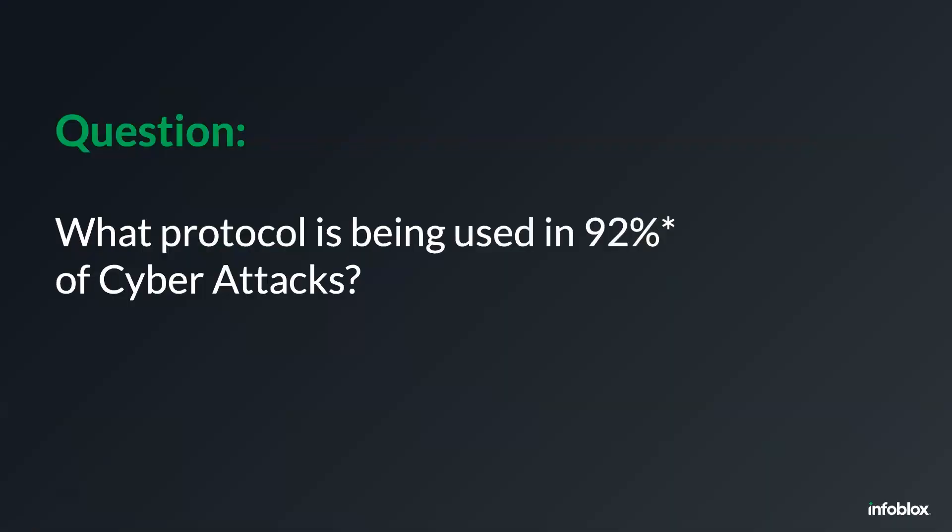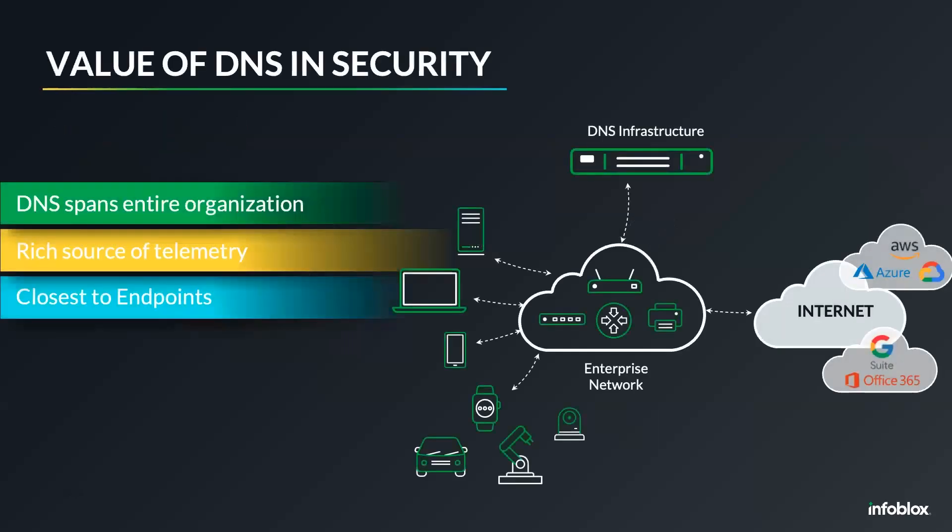Let's ponder this question: what is the protocol used in 92% of cyber attacks? You might think HTTP or FTP, but in reality the number one protocol used in command and control and cyber attacks is DNS. DNS is a network element that exists in all company networks — it's ubiquitous. It's present in on-premises environments, in cloud environments; remote users rely on DNS from their service providers; IoT and OT devices also connect to DNS. Attackers know that it is an open protocol, and they use it to infiltrate malware and exfiltrate data.